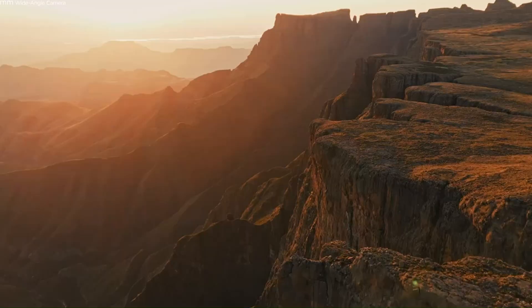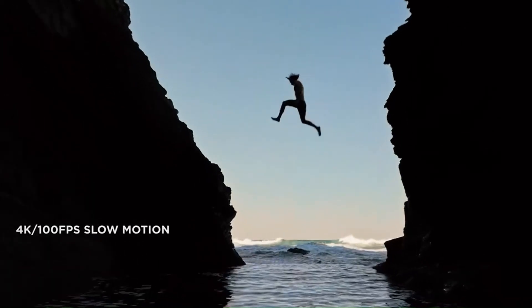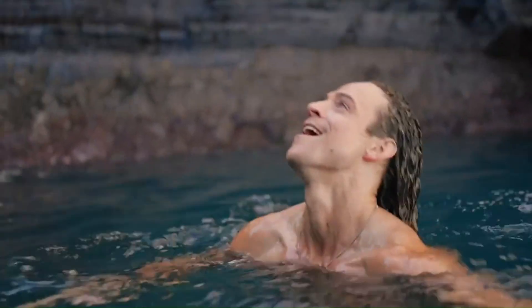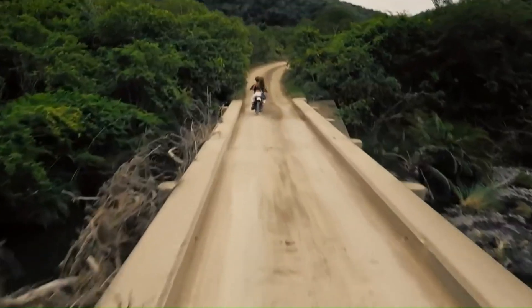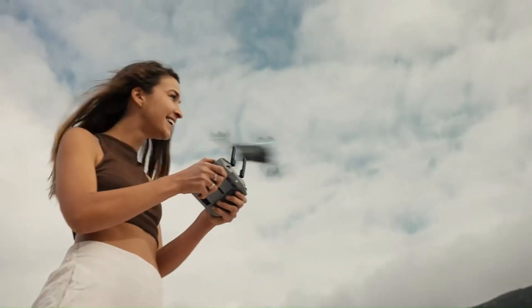Is it a worthy upgrade from the Air 3, or just hype without substance? We'll test it in real-world conditions to give you the full picture. Whether you're a seasoned pilot or just stepping into the drone game, this might be the one you've been waiting for. Stay with us as we explore what makes the DJI Air 4 stand out in a crowded sky.